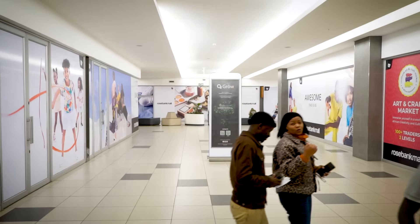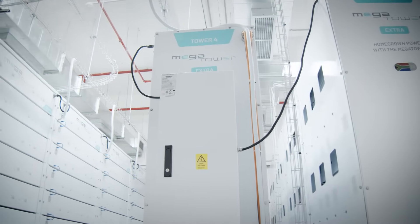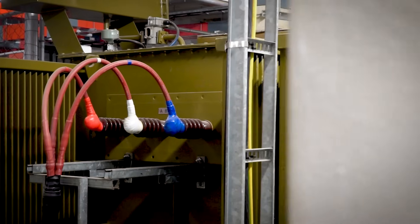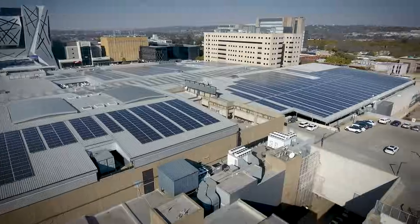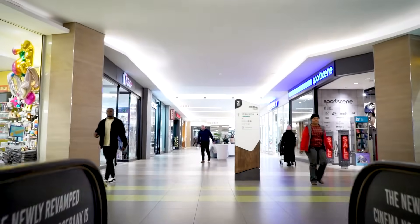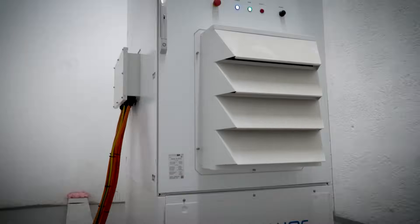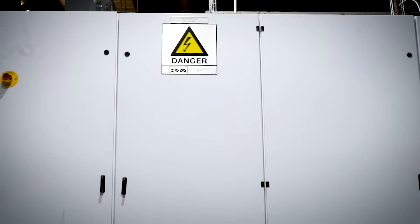At Rosebank Mall, we've installed a 6 MWh battery system integrated with high voltage inverters and a 5 MWh transformer to handle commercial-scale power loads. Meanwhile, at Rosebank Gardens, a 1 MWh battery system ensures optimised energy flow for backup and cost reduction. By combining these systems, we create a fully integrated multi-site smart energy solution.